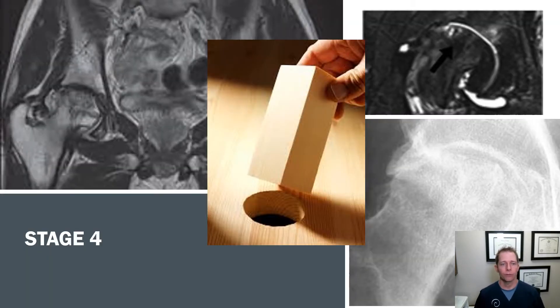And lastly, stage four — you typically get complete degeneration of the bone itself, resulting in complete collapse of the cartilage or joint surface. From an analogy standpoint, you now have a square peg and a round hole.